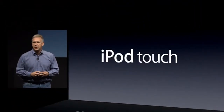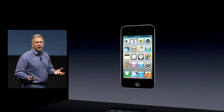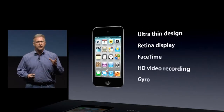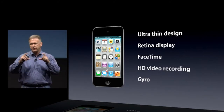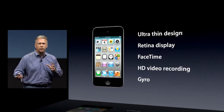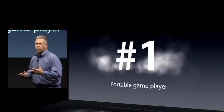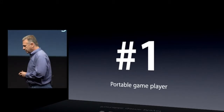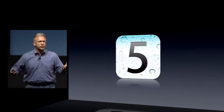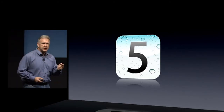The Nano is available today. Next, iPod Touch. As you heard earlier, the iPod Touch is now our most popular iPod. It's amazingly thin, has that beautiful retina display, does FaceTime video calling, HD video with the built-in camera, and has a gyro for amazing gameplay. Not only is it the most popular music player in the world, we're proud that it's now become the most popular portable game player as well. And of course, it's going to run iOS 5 — and all those great things iOS 5 brings, the iPod Touch does as well.